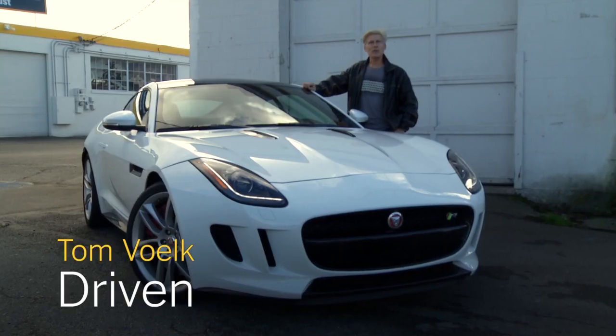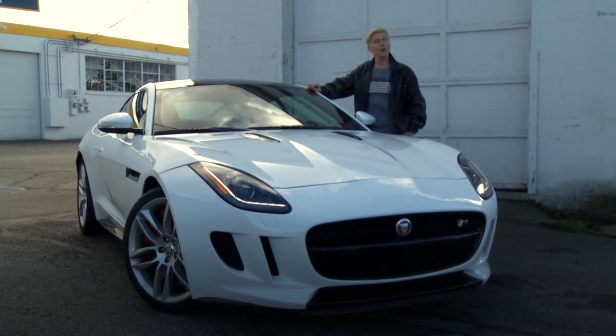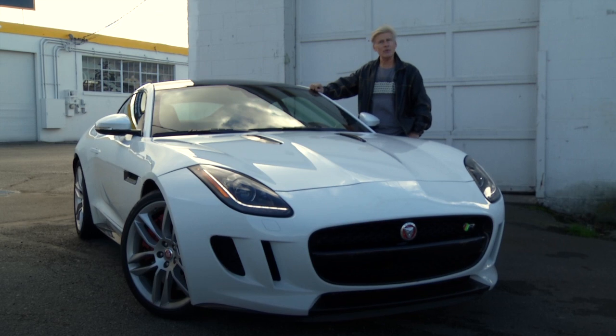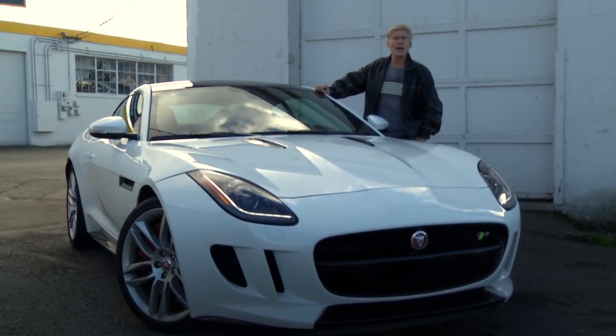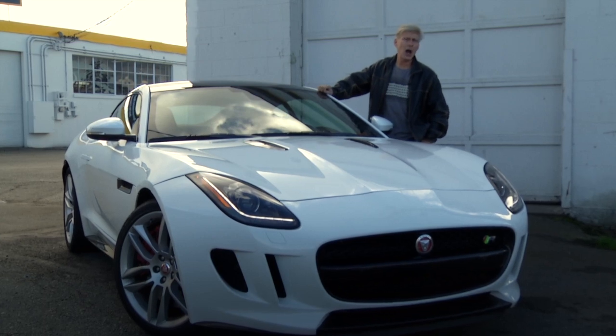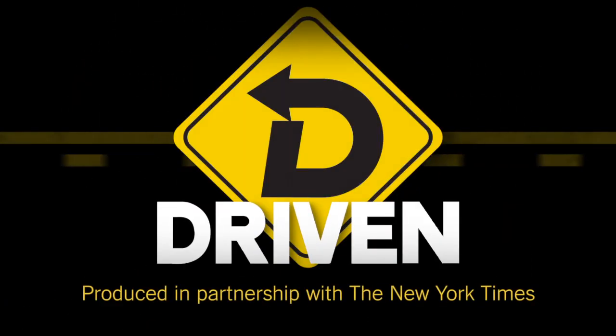That's my opinion of the 2015 Jaguar F-Type R coupe. Remember, I have driven the convertible version, so if you want to see that review, just search the web — or, more specifically, go to NYTimes.com where I'm a contributor. It's pretty easy to find there. That's Driven. I'm Tom Volk.